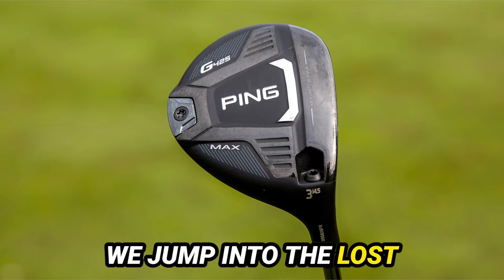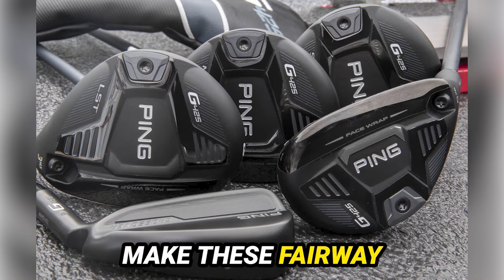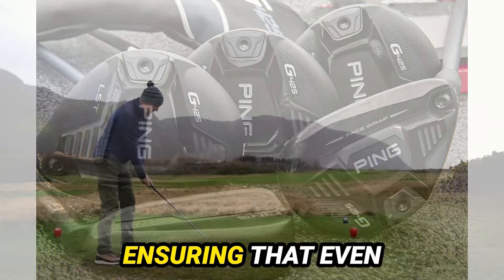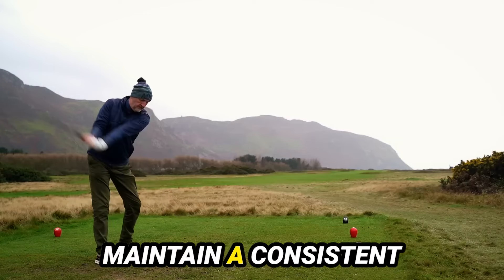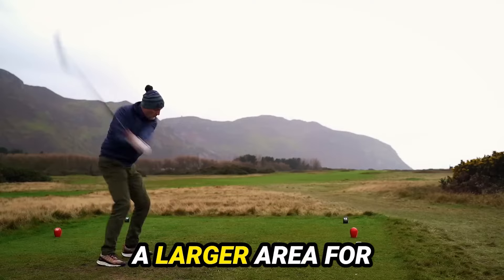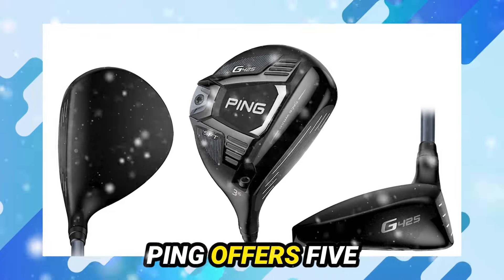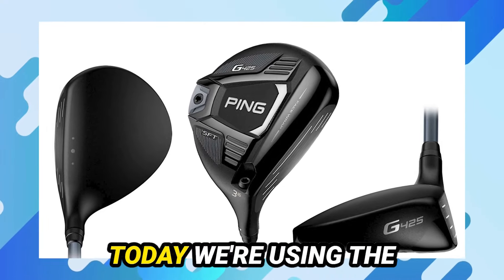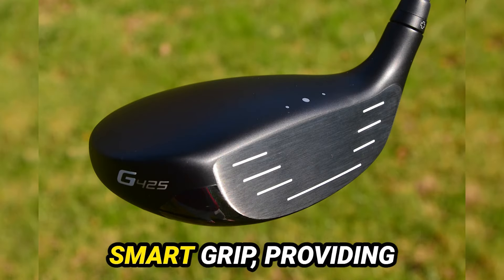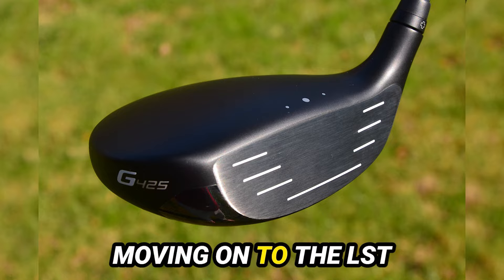Now, Thomas, before we jump into the LST and SFT models, let's touch on some key technologies that make these fairway woods stand out. Ping has focused on spin consistency, ensuring that even off-center hits maintain a consistent carry distance. The face raft technology enhances forgiveness, creating a larger area for those not-so-perfect strikes. Ping offers five stock shafts, and today we're using the Ping Tour Shaft, a reliable choice. Plus, these clubs come with the Arcos Smart Grip, providing valuable data analysis for golfers.